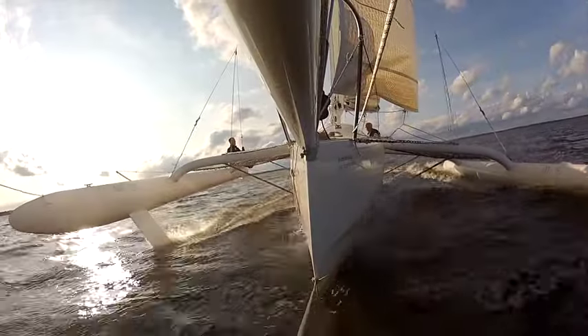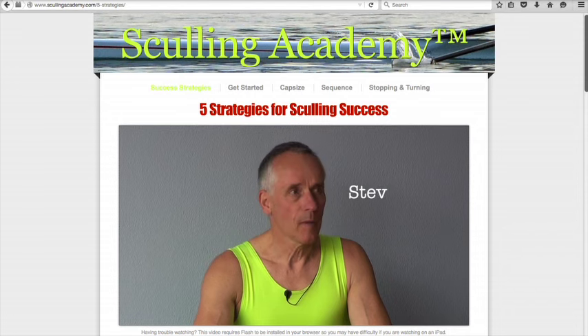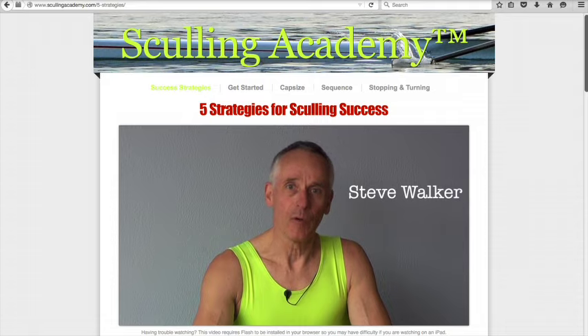Nearly 300 people have enrolled in the Skilling Academy over the last year and I hope to have maybe 600 next year — that'd be great — and you could be one of those.